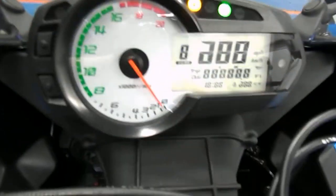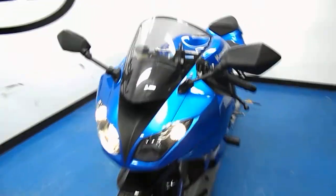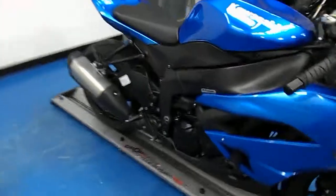Fired up here. Let me get a better shot of that — 8,365 is what that says on the odometer. Rev up the stock exhaust here a little bit for you.